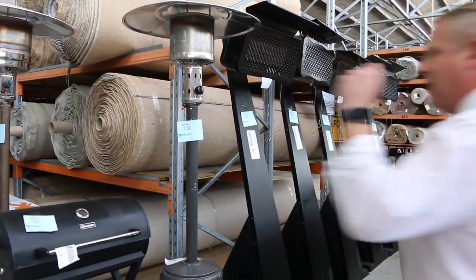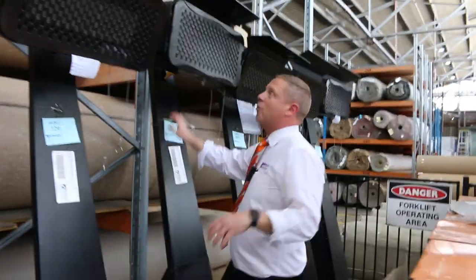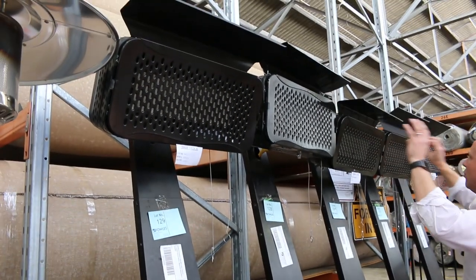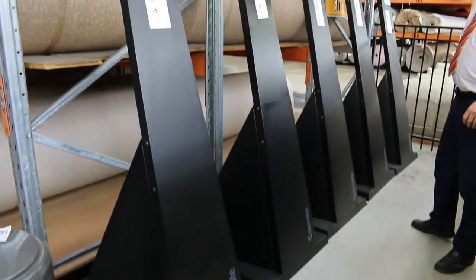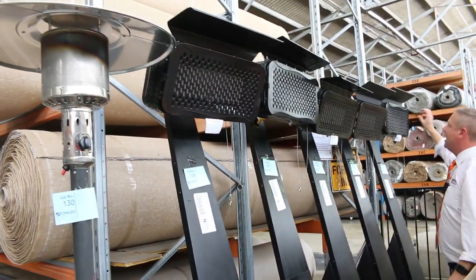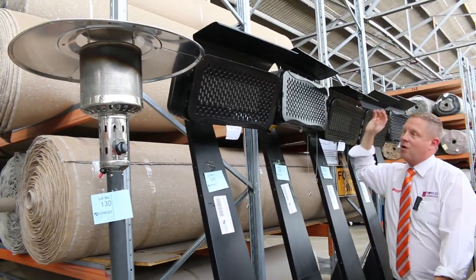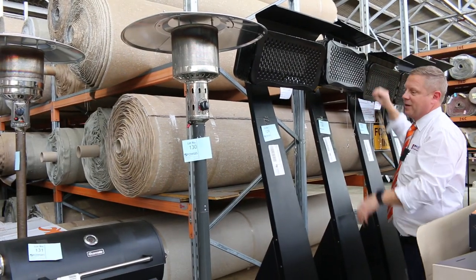We've got some leftover stuff from last week — this Gasmate outdoor gear. I was surprised not to see more of these go out. They're $900 in the shops, really nice-looking units. Five left with a three-month warranty. Absolutely beautiful, these radiant heaters, and you're looking at a couple of hundred bucks — probably $250. Google the model number — $900 worth for a couple of hundred dollars.